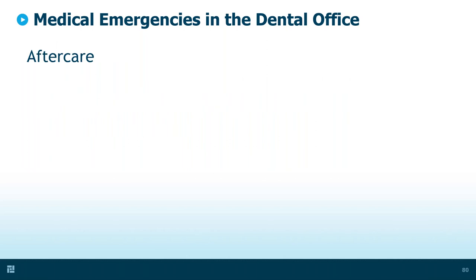Aftercare: debrief when possible. When the ambulance is gone and the patient's on their way, take a break and chat about this — maybe in the break room or outside. People are going to need to talk and come down, just like any other crisis situation. Allow time for debriefing. You may have to cancel the rest of your appointments for the day and just allow people to decompress.